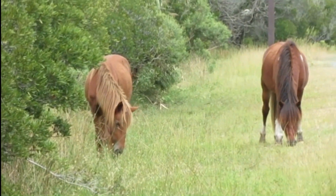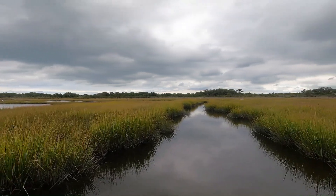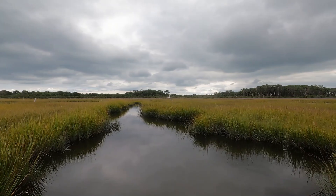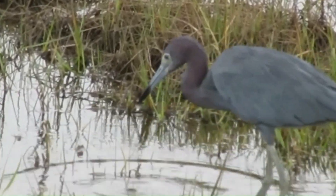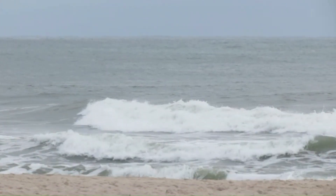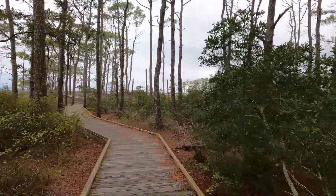Hi, I'm here at Assateague Island and I'm viewing the wild horses. Be sure to stay tuned because I happened to capture video of so many horses today roaming on the island. I'm also going to take you kayaking in the marsh. We're going to spot some beautiful birds today and we're going to explore the trails here. You do not want to miss this video. Assateague Island is an amazing place.